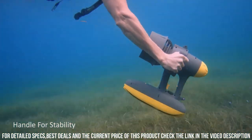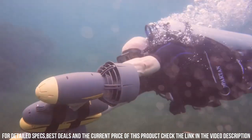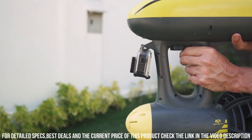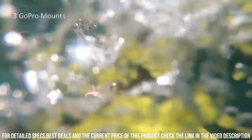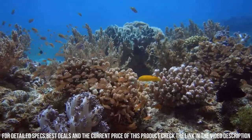The Magic Jet is also designed for user convenience and comfort. The scooter has a lightweight and compact design, making it easy to transport and store. It also has intuitive controls, which allow you to easily adjust the speed and direction of the scooter. Another great feature of the Magic Jet is its versatility — the scooter is perfect for a wide range of underwater activities, including snorkeling, scuba diving, and underwater photography.